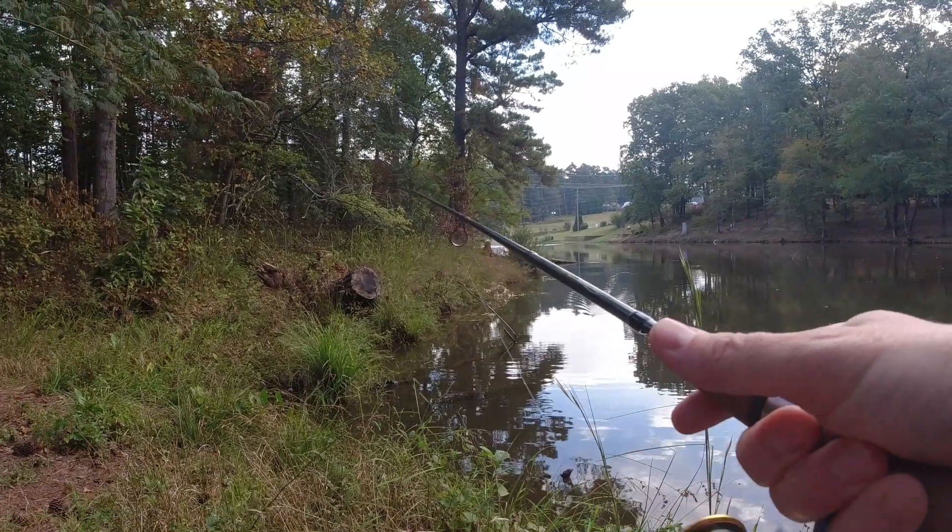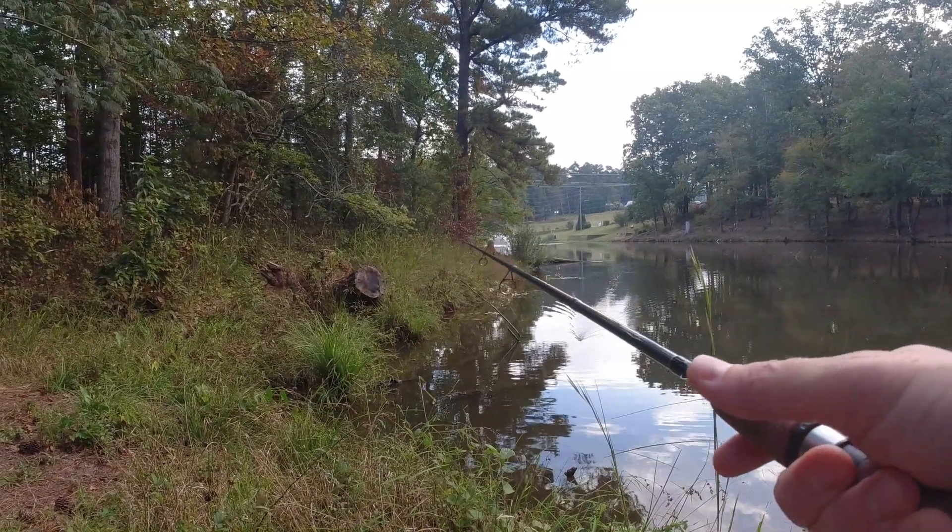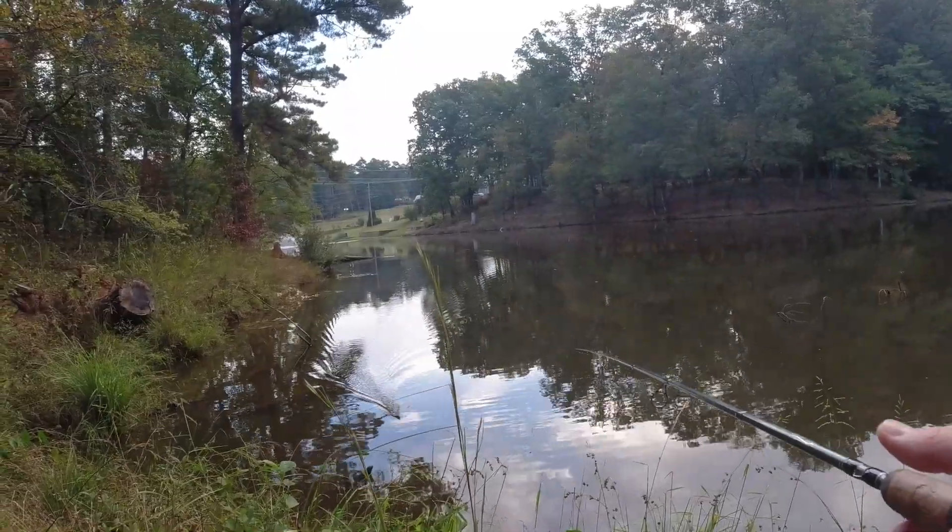Seems like the perfect bank right here. Lots of stuff in the water along the bank — plenty of places for little fish to hide.